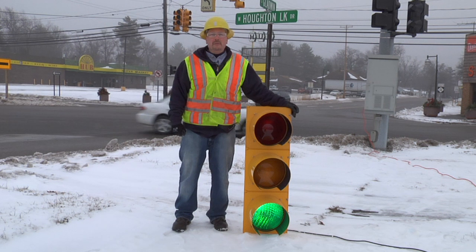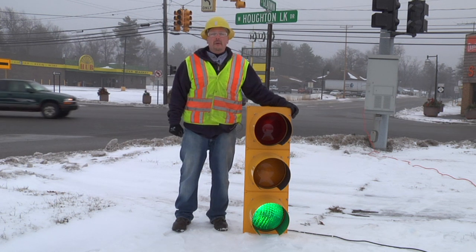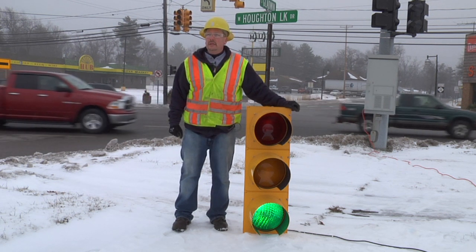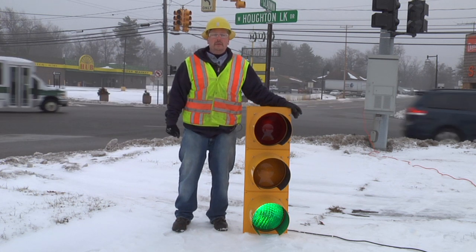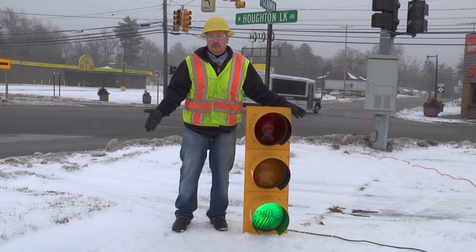A 150-watt bulb after 10 hours of use will consume about 15 cents worth of electricity. An LED bulb after 10 hours of use will consume about a penny and a half worth of electricity.